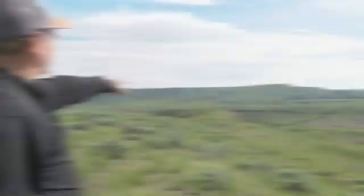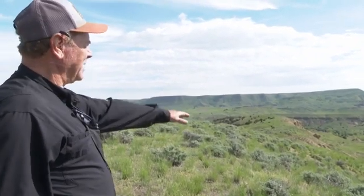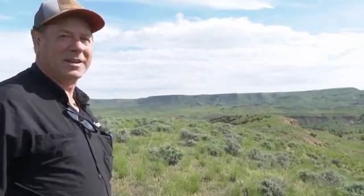We aren't disclosing exactly where this land is because Keebler says there have been a number of thieves stealing fossils over the years. He calls it a bone field, and because of some of the theft going on, he's just disallowed privateers from coming on the property.